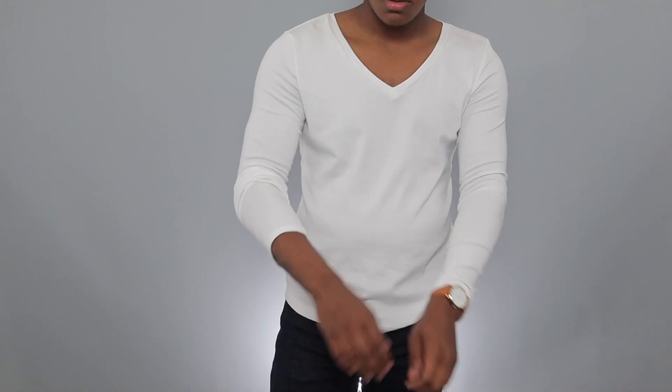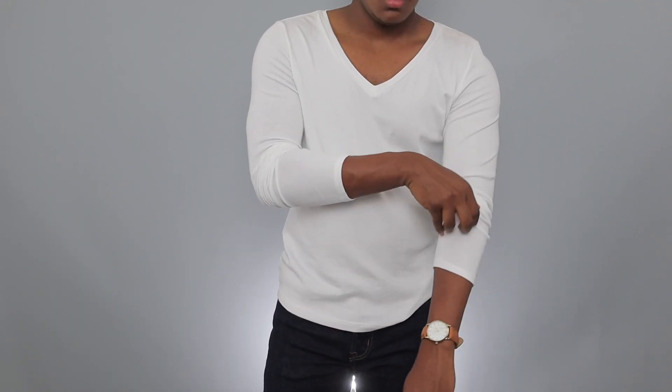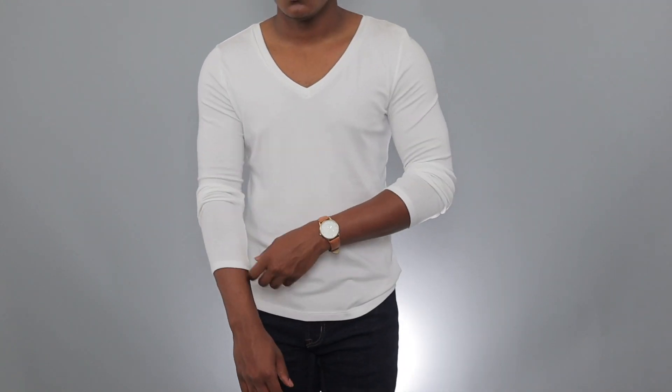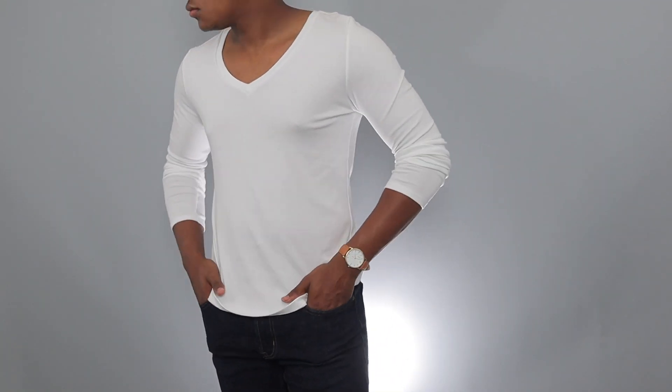The final shirt I got at TJ Maxx was just a simple plain white v-neck t-shirt. It's really nice, but the reason I'm probably going to take it back is because the collar is a deep v-neck and it's a little too deep for my liking. When I get v-neck t-shirts I like them to be near the top — I don't like them to go down too far. So it's a nice shirt, just not my style.